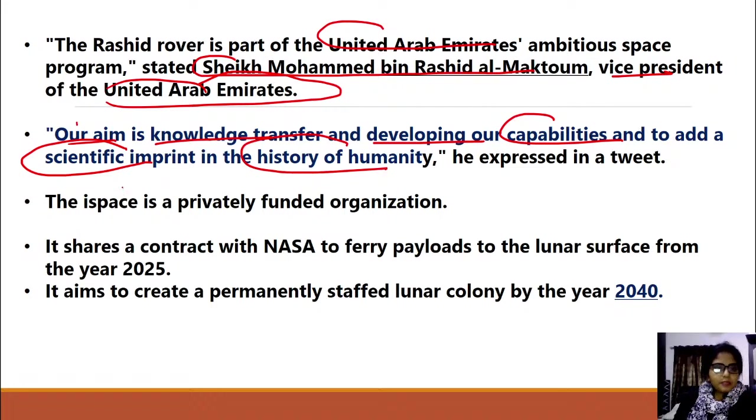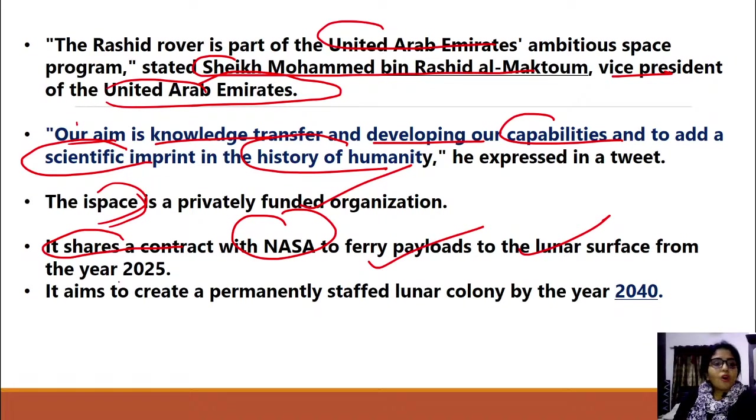ispace is a privately funded organization that has shared a contract with NASA, which will ferry payloads to the lunar surface from 2025. In 2025, the Japanese company will deliver payloads to NASA as part of this arrangement.